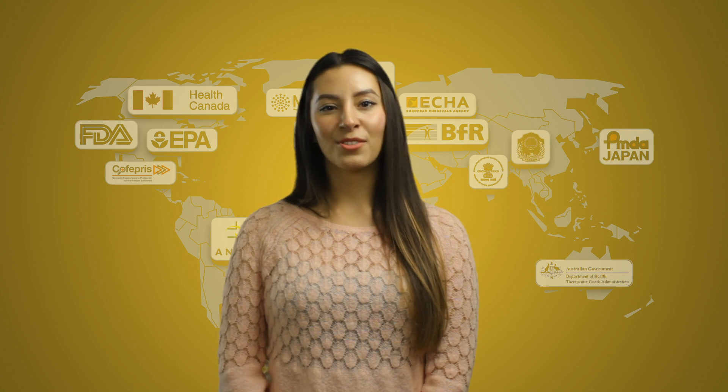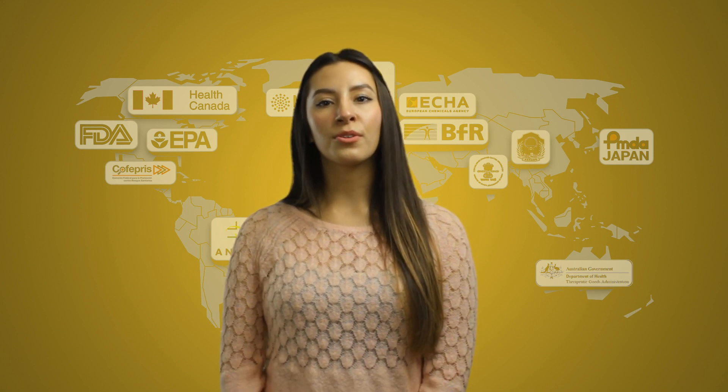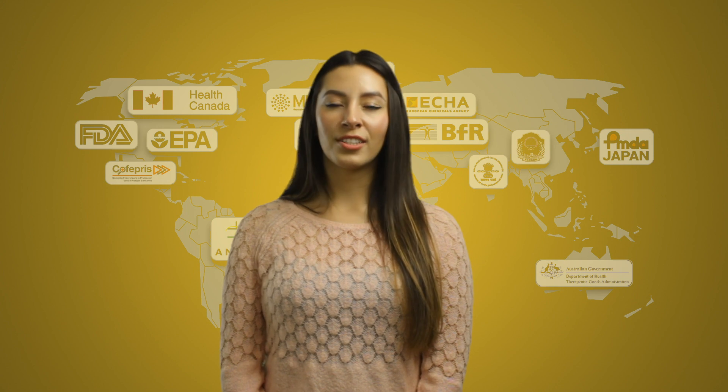Joining me today is Dr. Sandra Suarez-Sharp, Vice President of Regulatory Affairs at Simulations Plus. She joined the FDA in 1999 and was an expert in the Office of Clinical Pharmacology, Office of Generic Drugs, and Office of Pharmaceutical Quality, where she most recently served as Master Reviewer and Scientific Advisor for the Division of Biopharmaceutics.